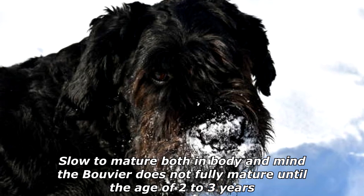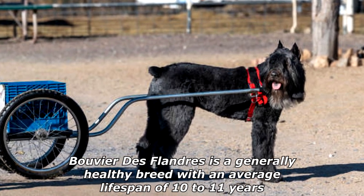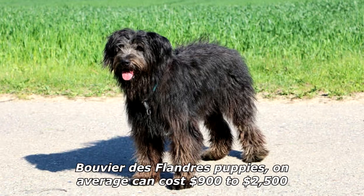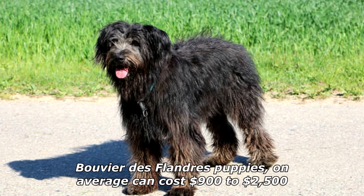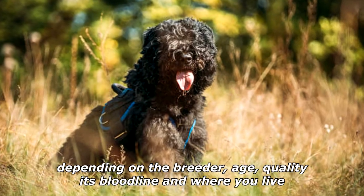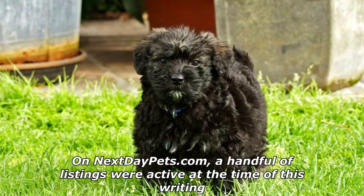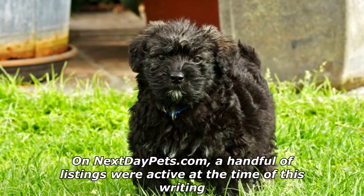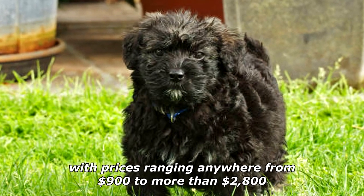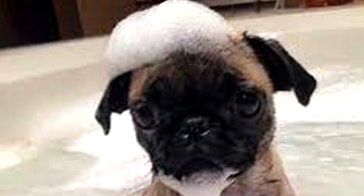Slow to mature both in body and mind, the Bouvier does not fully mature until the age of two to three years. Bouvier de Flandres is a generally healthy breed with an average lifespan of 10 to 11 years. Puppies on average can cost $900 to $2,500 depending on the breeder, age, quality, bloodline, and where you live. On nextdaypets.com, listings were active with prices ranging from $900 to more than $2,800.